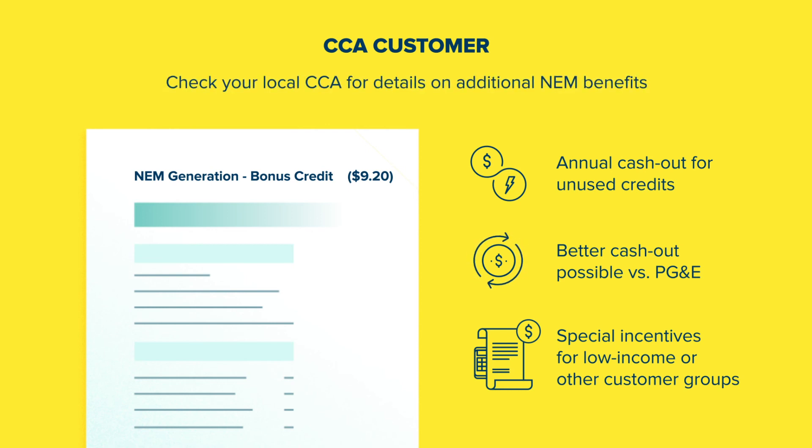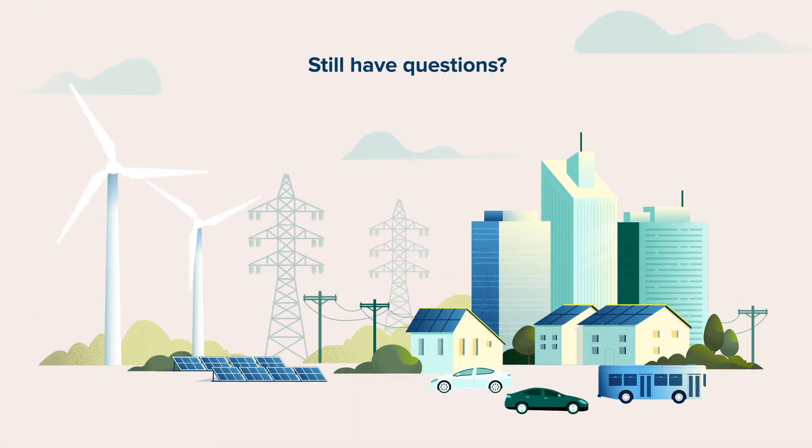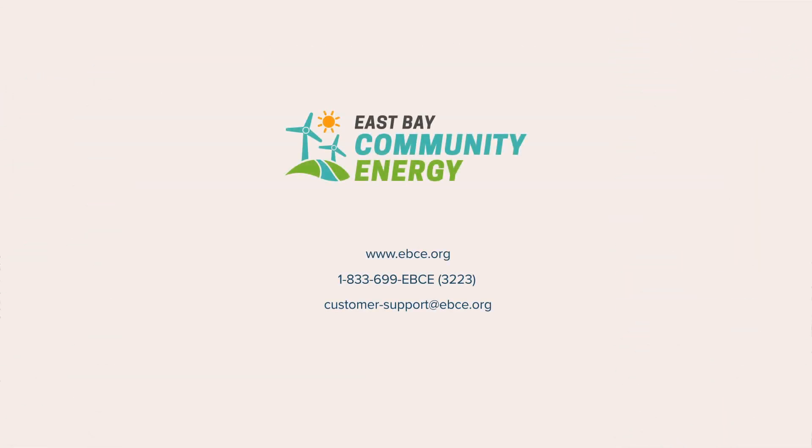Check with your local CCA for details on additional NEM benefits. Still have questions about solar billing or what being a solar CCA customer means for you? Contact your local CCA to learn more about program options and benefits, and how to make the right choice for you. Together, we can ensure a clean energy future for everyone in our community.